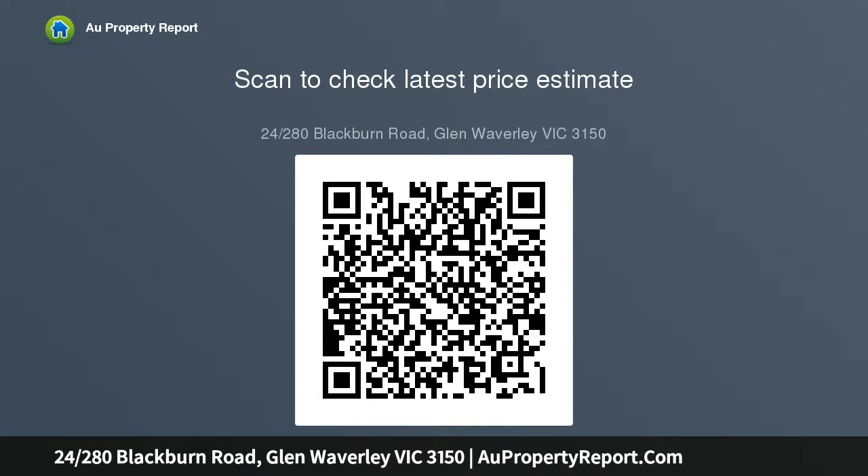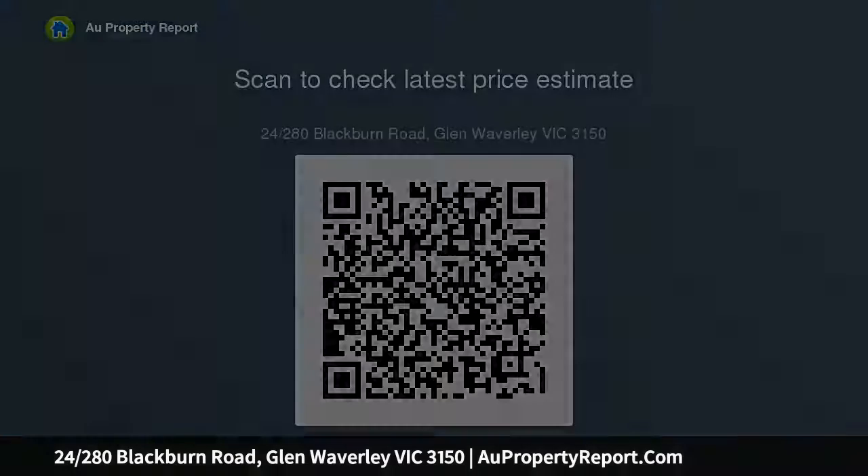There are two good sized bedrooms with built-in robes, two bathrooms, a study nook, Euro laundry and plenty of internal storage space, plus the convenience of a storage cage.